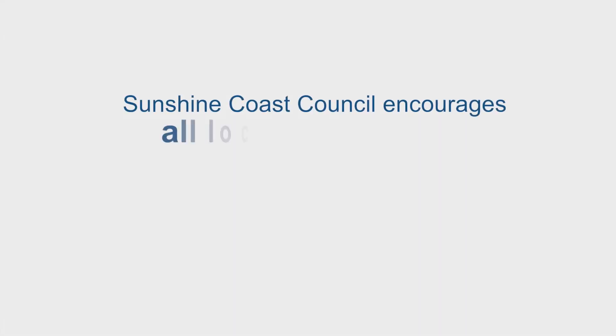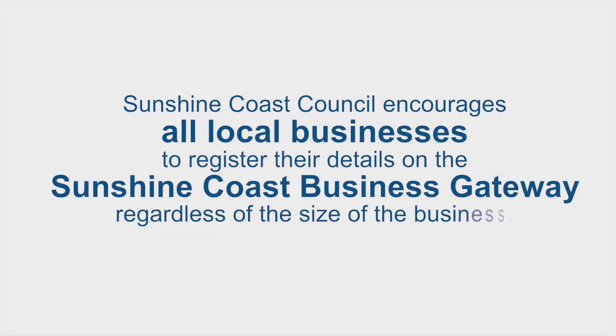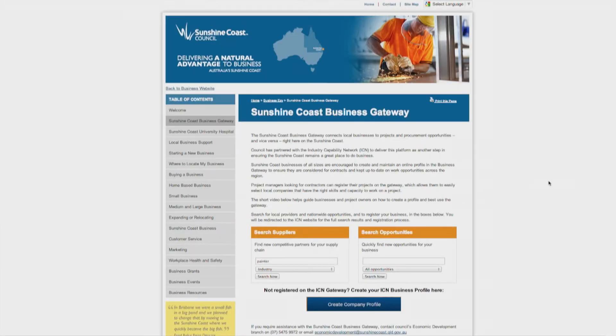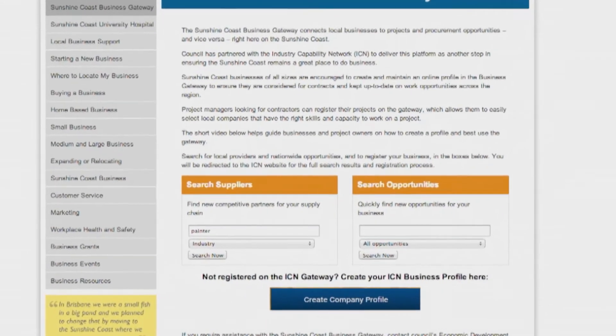Sunshine Coast Council encourages all local businesses to register their details on the Sunshine Coast Business Gateway, regardless of the size of the business. Once you have completed your company profile, you can log in, search for opportunities and send an expression of interest for any relevant opportunities.